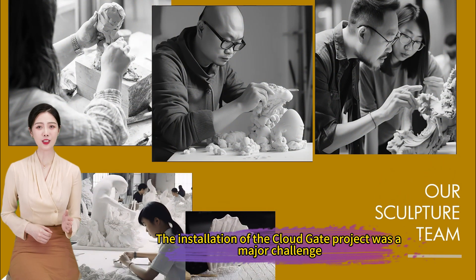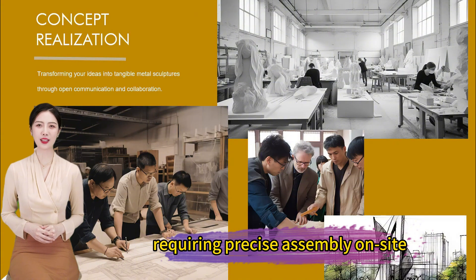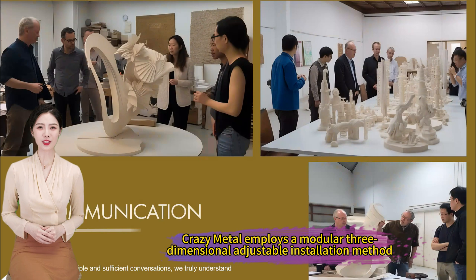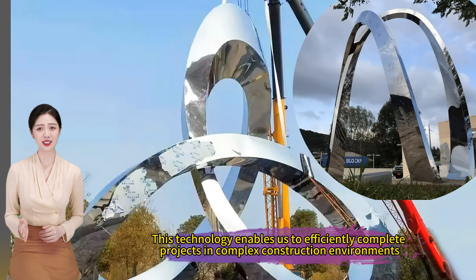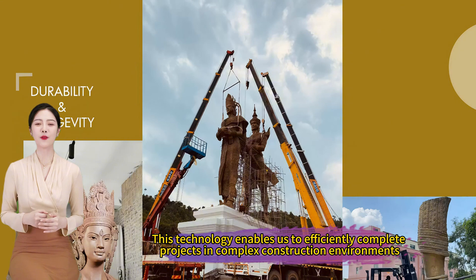The installation of the Cloud Gate project was a major challenge, requiring precise assembly on-site. Crazy Metal employs a modular three-dimensional adjustable installation method, simplifying installation and dismantling processes, reducing costs, and improving installation accuracy. This technology enables us to efficiently complete projects in complex construction environments.